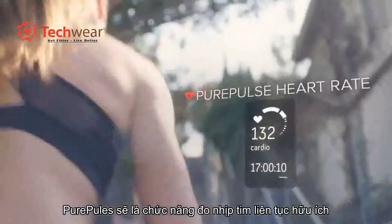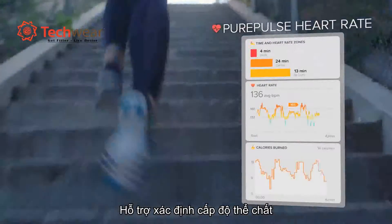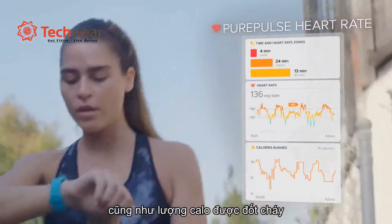Use pure pulse continuous heart rate to help optimize intensity during workouts using zones and better track all-day calorie burn.